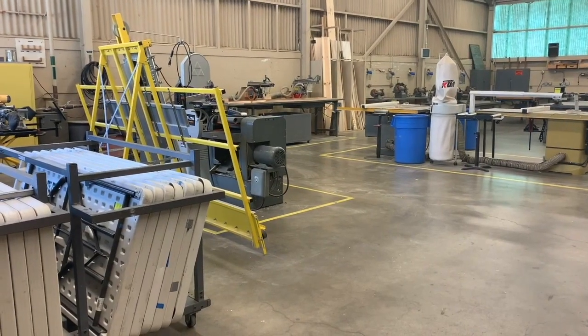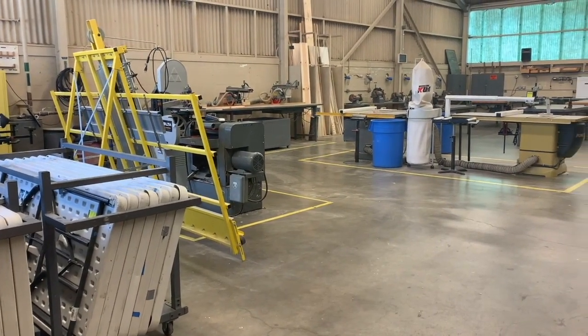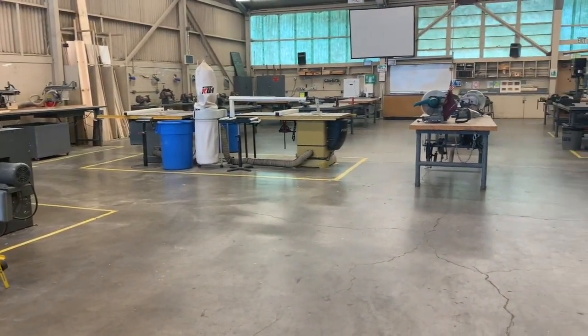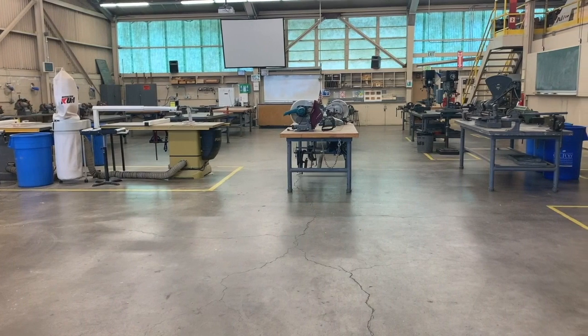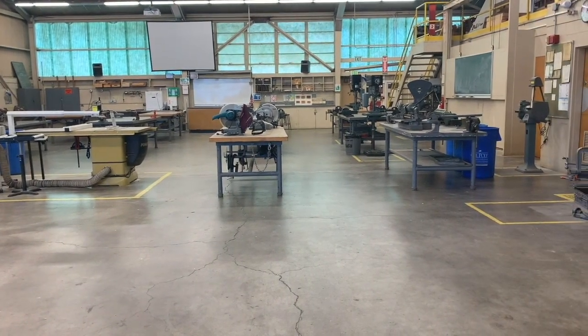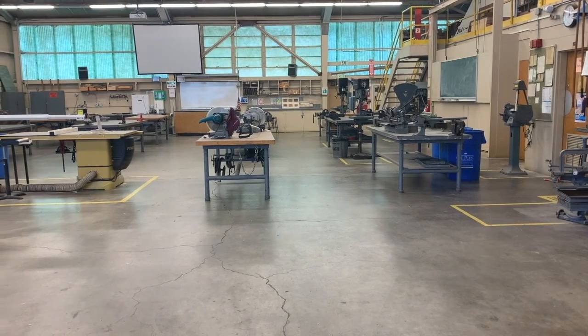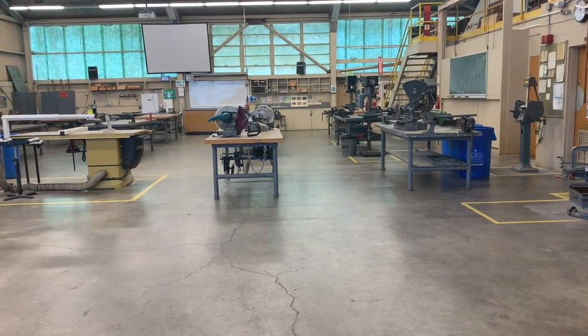This here is Lab One. In Lab One we have circular saws, table saws, belt sanders, and drill presses. Each shop also comes with its own tool board, fully equipped with all the tools you need for any kind of project. Bray 129 is one of the first classes you take as a Bray student, where it teaches students about proper tool use and familiarization with shop equipment.